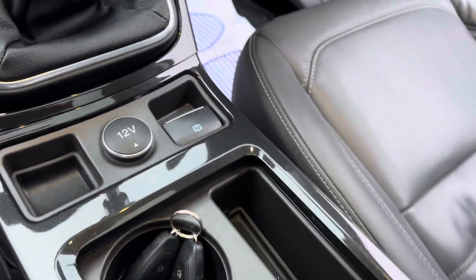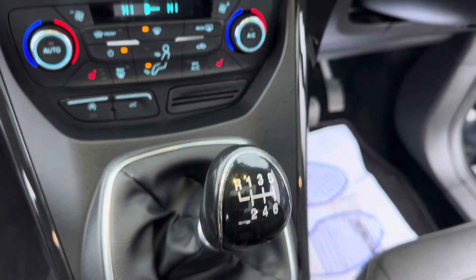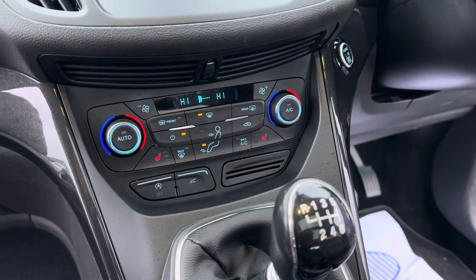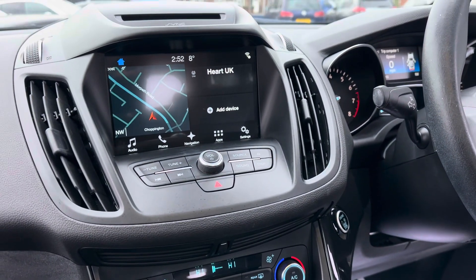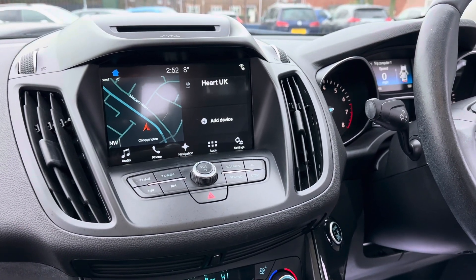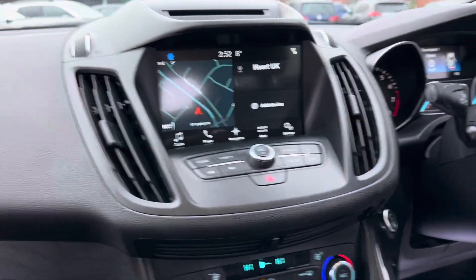This comes with two keys, a six-speed manual gearbox, and you've also got reverse sensors. There are heated front seats, dual climate control, and an electrically operated tailgate as well. You've also got a satellite navigation system, CD player, DAB radio, and Bluetooth.